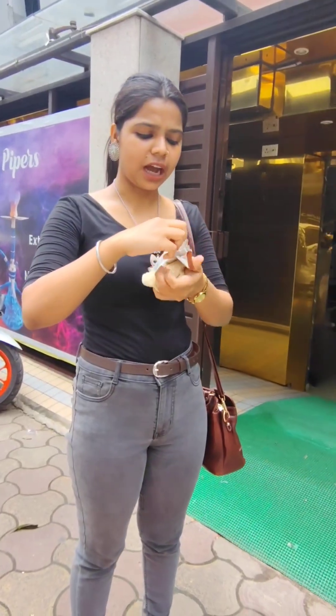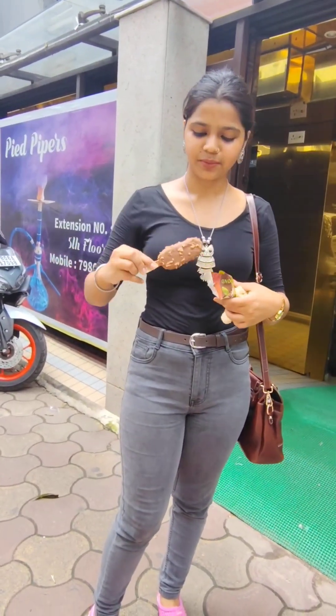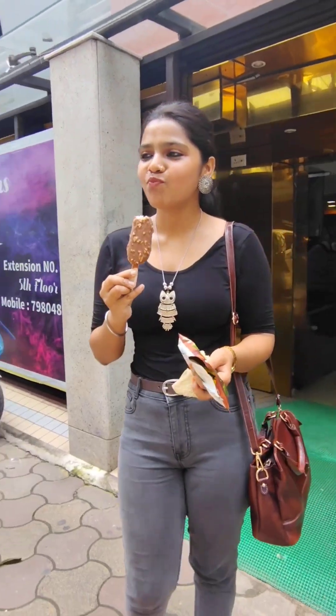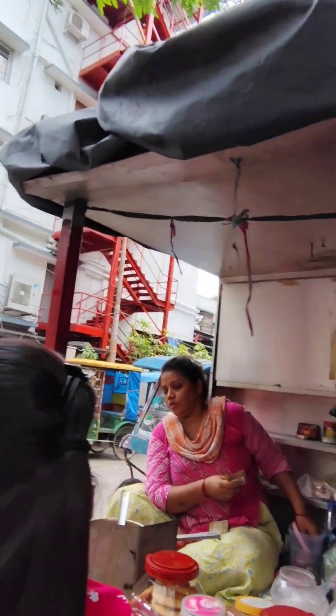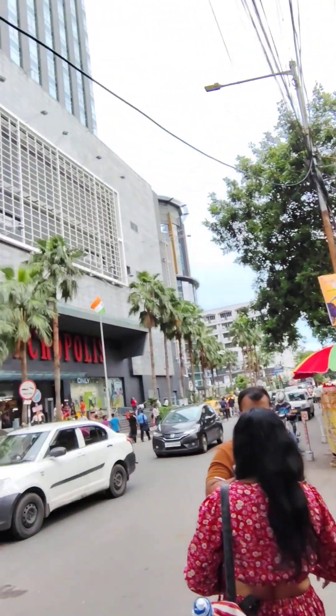The ice cream is about 40 to 50 rupees, but let me tell you, the ice cream is totally fulfilling and wholesome. It is full of nuts. It is very good chocolate ice cream. I totally recommend it. We are at Acropolis Mall and we are going to have two of them.